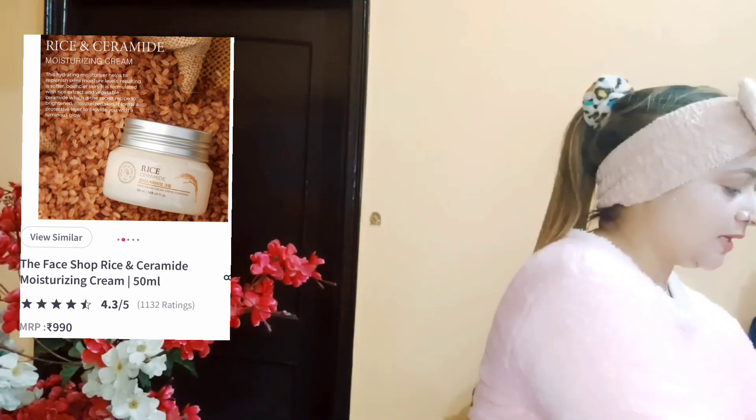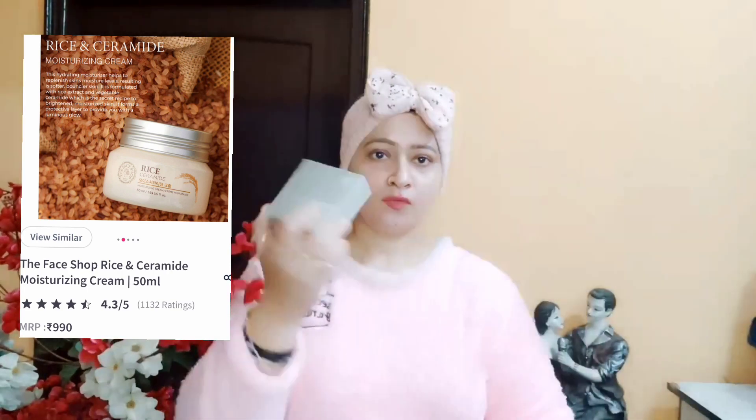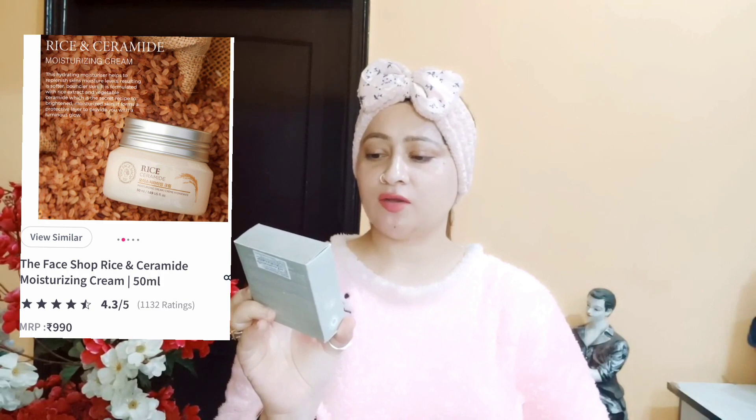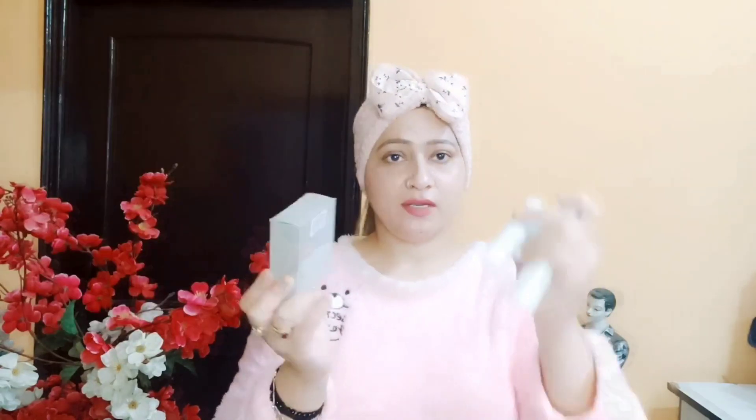तो guys, इसके साथ जो ये free में मिले हैं products, वो है The Face Shop के white seed brightening discovery kit. ये इनपर जो tab में mention है, ये सब Korea की wordings में mention है guys, तो मैं detail में नहीं बता पाऊंगी.